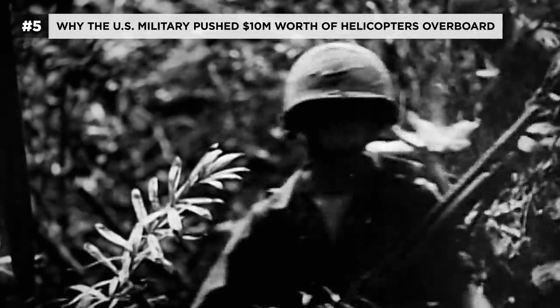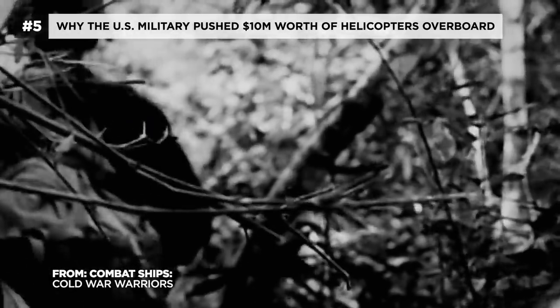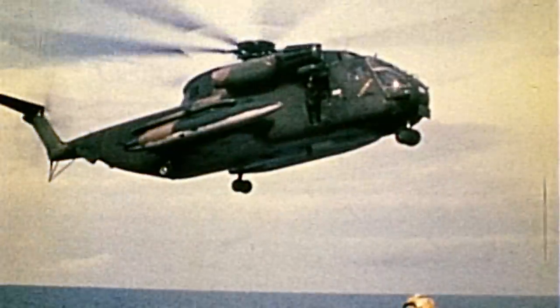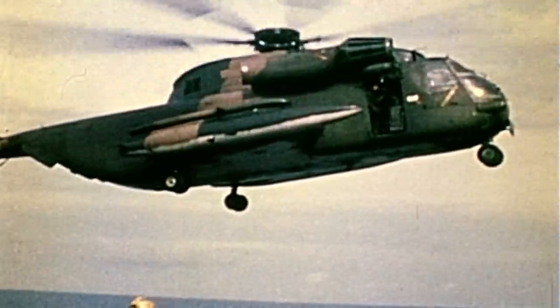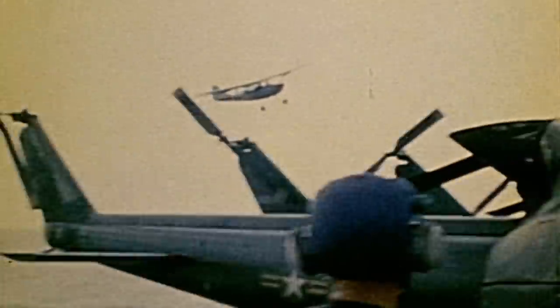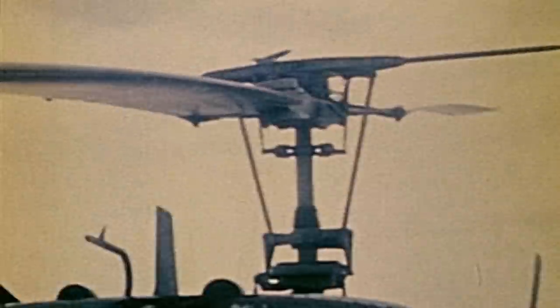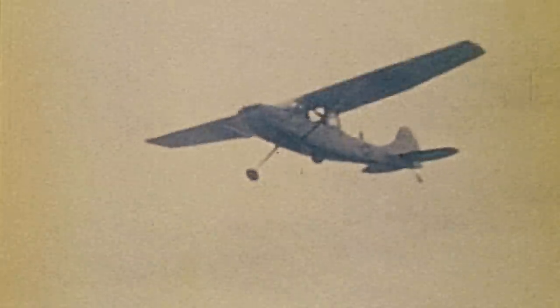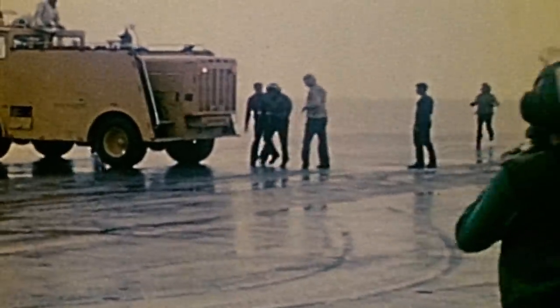By April 1975, the situation in Vietnam was very different. American troops had now withdrawn, and the North Vietnamese were poised to take the South's capital, Saigon. U.S. carriers were now involved in a last-minute evacuation of American civilians and South Vietnamese. On April 29th, Midway's crew spotted a small civilian aircraft approaching and watched as it circled, then noticed a small package thrown onto the carrier's flight deck.